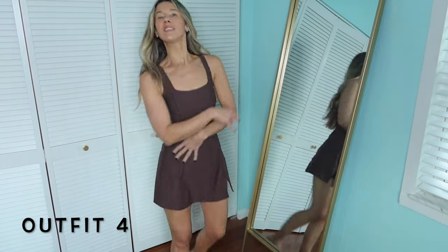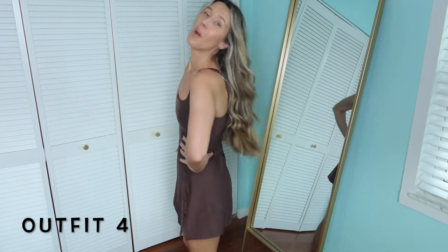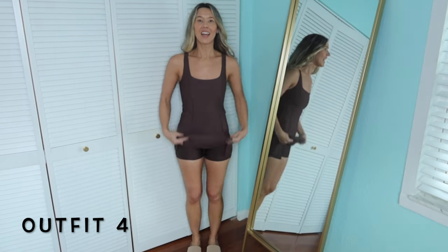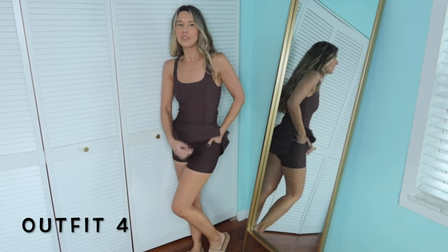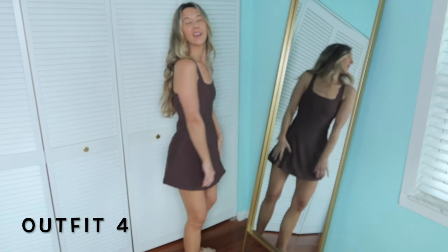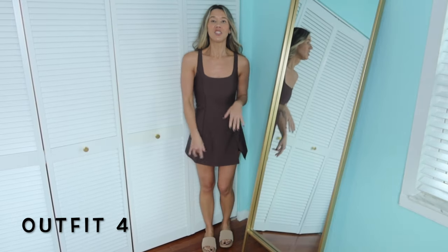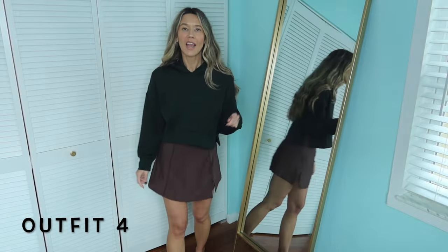This outfit is simply just this dress — it's so comfy. It comes in a ton of colors, but it might not be available in this brown anymore. It has a little slit on the side, shorts underneath, and a pocket on one side — great for a credit card, phone, or something. The straps are adjustable. I'm wearing it in a small, styled with my Beachwood Lululemon slides.